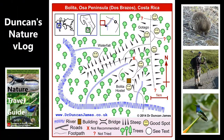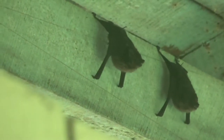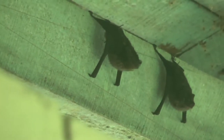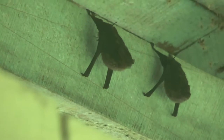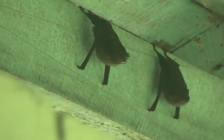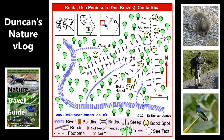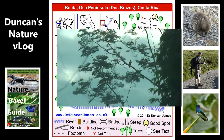I'm now at Bolita. I spent a long time at Bolita and shared the hostel with a number of people, and also shared it with these bats, which would sometimes hang there arguing. Bolita is a fantastic hostel to go to if you don't mind really roughing it and you're on a budget. This is a laughing falcon.